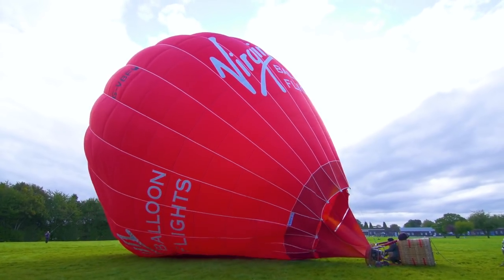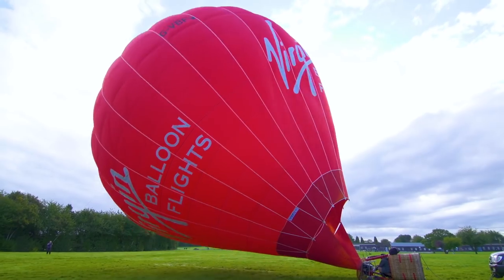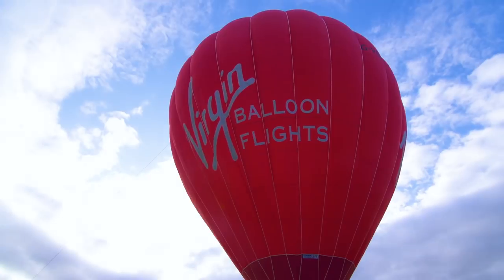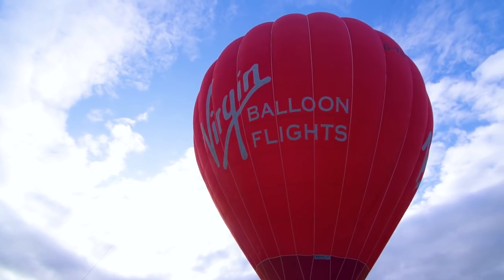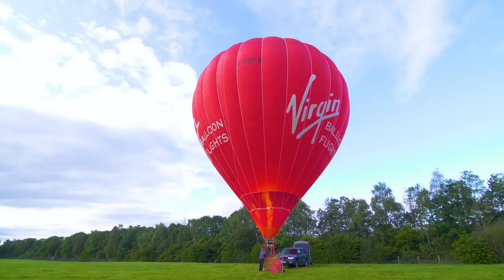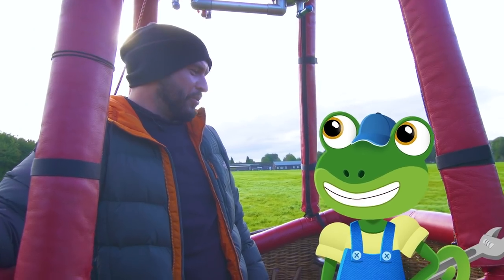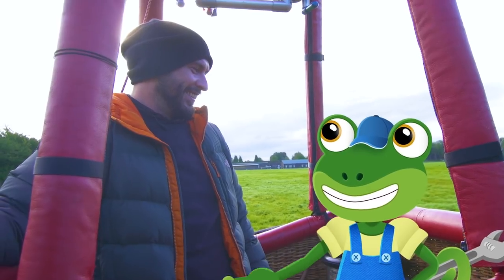So now it's time to turn the burners on! As the air inside gets hotter, the envelope starts to float upwards! Okay Gecko, we're all set! It's up, up and away!